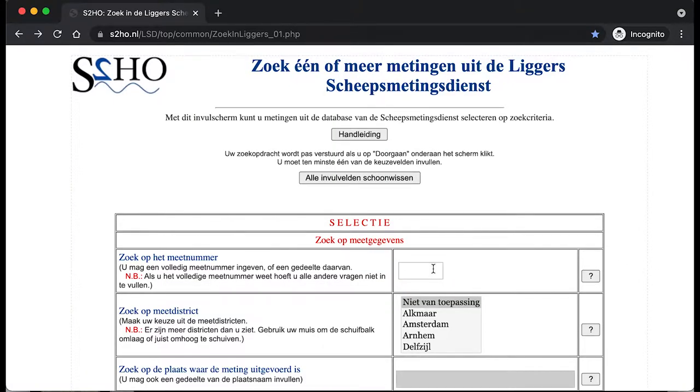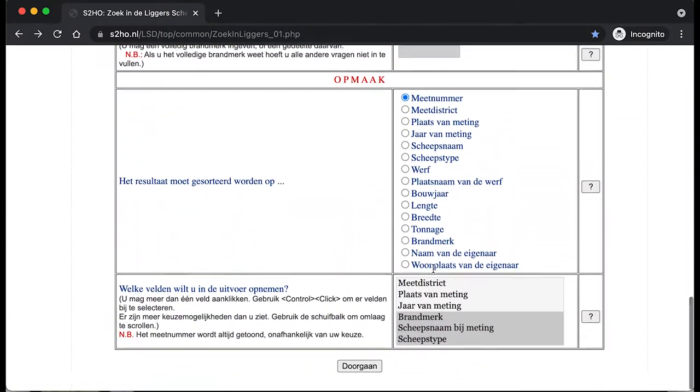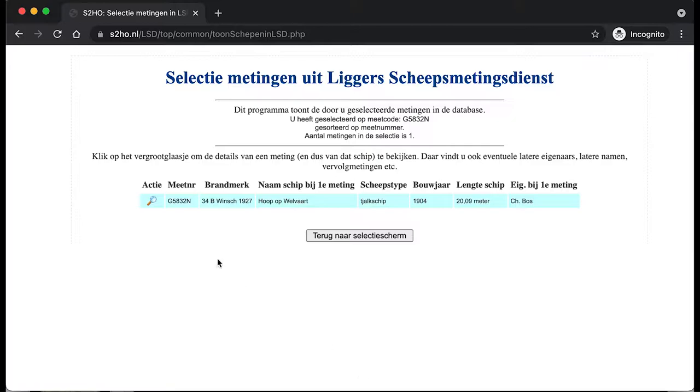While tracing the history of the boat, I found a brand mark in the paperwork which relates to a measurement of the boat back in 1941. These measurements were of commercial boats and logged details about the vessels, including the dimensions, the location and the owner. Using this website, you can put in the brand number and select a few other options, and you find the record.